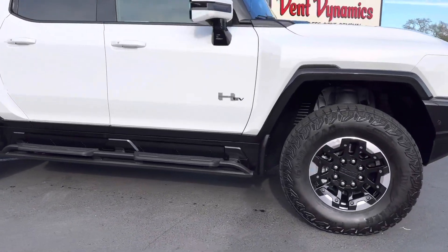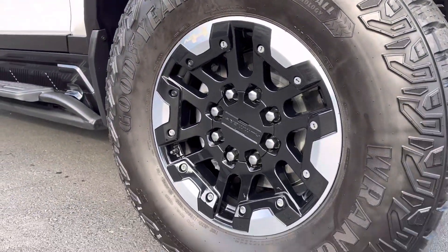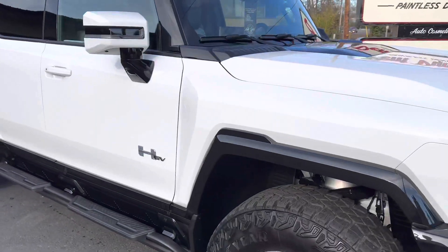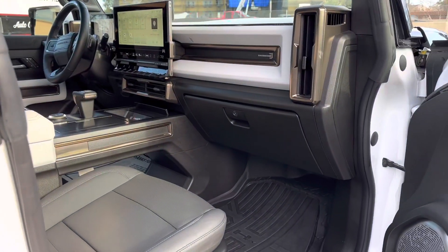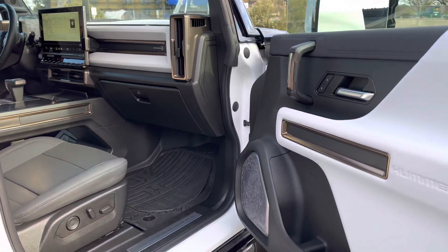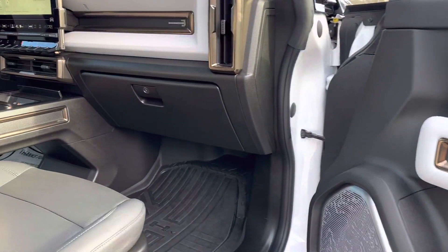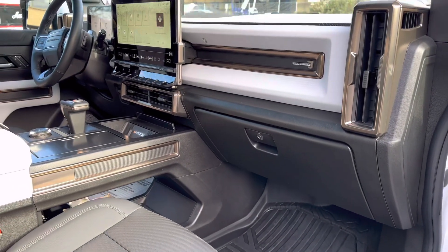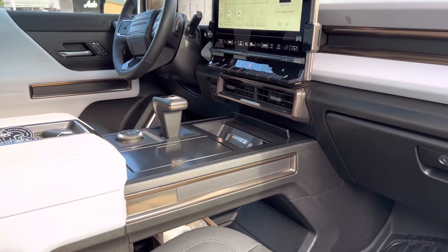This is a very thorough exterior two-bucket foam cannon wash, deep clean of the tires, wheels, and inner fender wells, as well as trim treatment, windows inside and out, and a clean on the door jams. With the interior, it's very thorough — a light cleansing to the dash, door panels, seats, and all the little nooks and crannies. We pull out the rubber mats and deep clean those, do a thorough vacuuming of all the carpet, and wipe down all the delicate screens and console area.